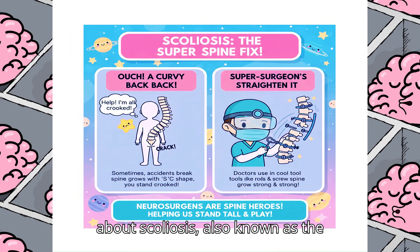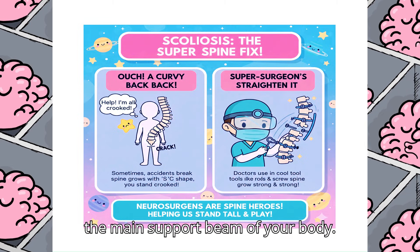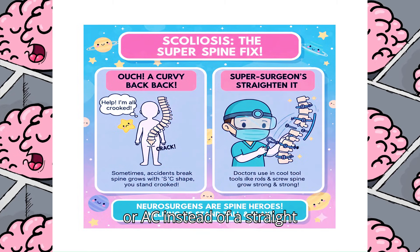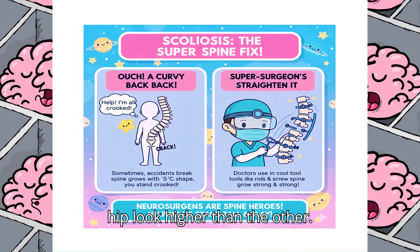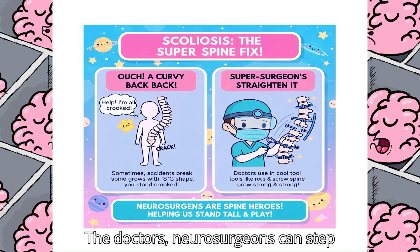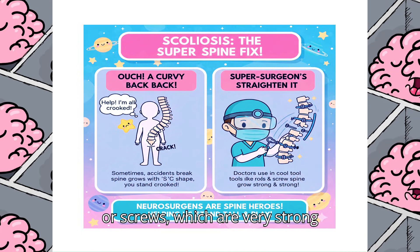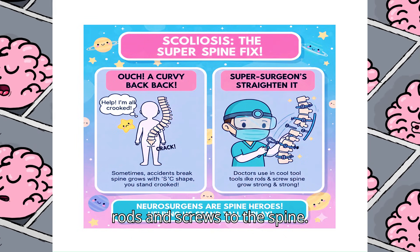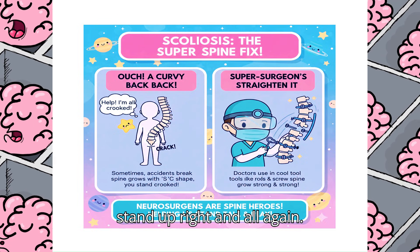Now let's talk about scoliosis, also known as the curvy spine. Your spine should be straight when you look at it from the back — it's the main support beam of your body. Scoliosis is when the spine curves sideways, sometimes looking like an S or a Z instead of a straight line. This curving can make one shoulder or one side of the hip look higher than the other. If the curve is very big and needs to be fixed, neurosurgeons can step in. They use special tools like titanium rods and screws, which are very strong and safe. During the operation, the neurosurgeon carefully attaches these rods and screws to the spine, working to gently straighten and stabilize the curvy bones, helping the person stand upright again.